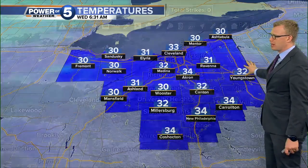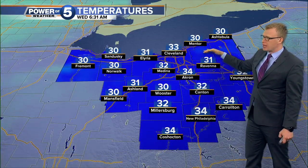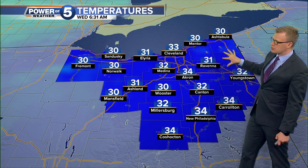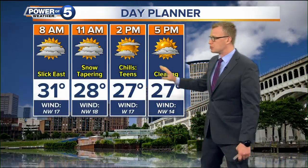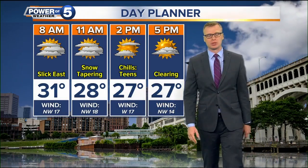As we go through the rest of the morning, if you're along the lake shore you're going to be dealing with some heavy snowfall. Inland, well south — no snow, just cold air — but inland that does start to fade away. We're in the 30s right now. We drop into the 20s this afternoon. Snow shuts down. Wind relaxes, temperatures stay cold all day.